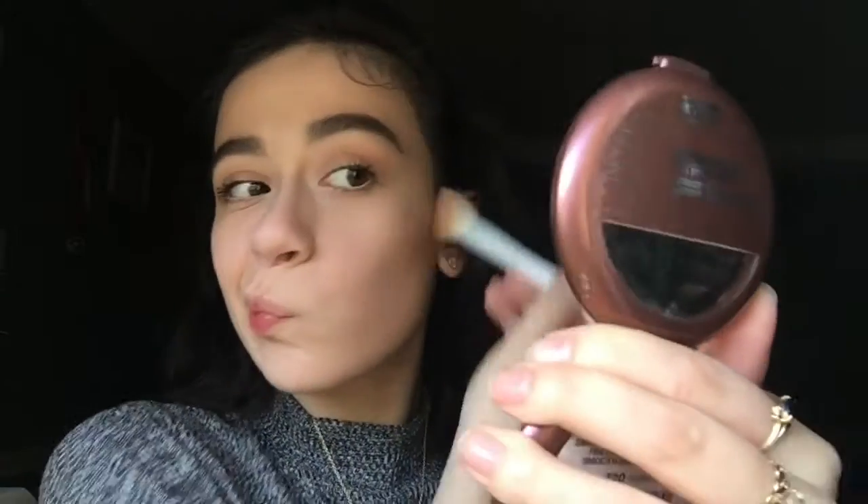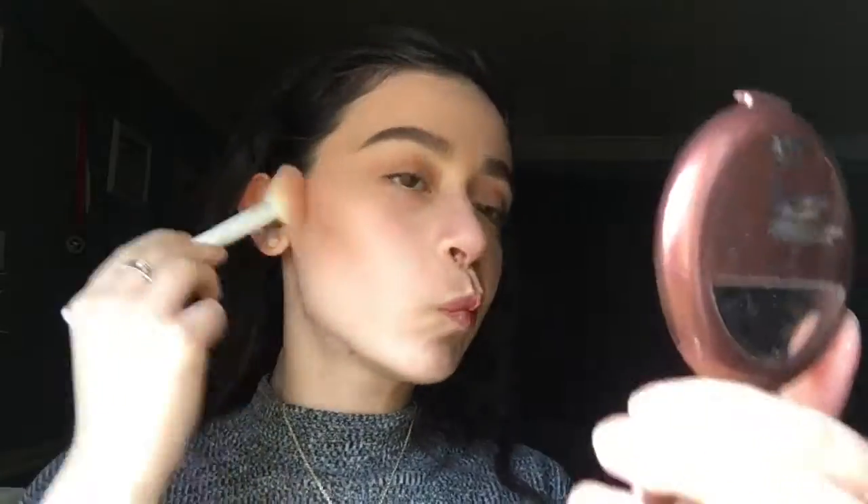Then I'm taking the NYC Smooth Skin Bronzer again and using this Wet and Wild contour angled brush to apply it to the hollows of my cheeks to contour and bronze my face. I'm also applying some bronzer to my forehead and my jawline to contour and bronze those areas.